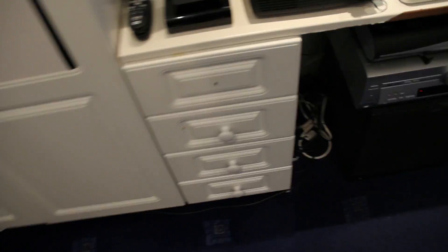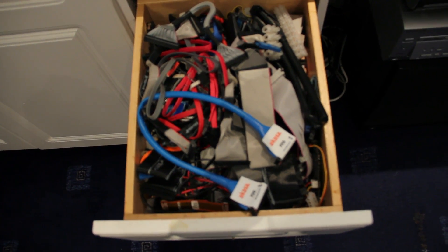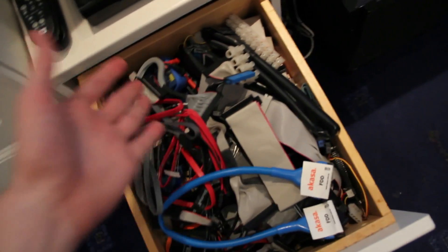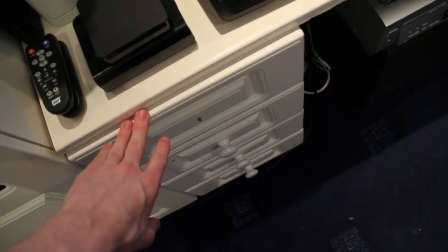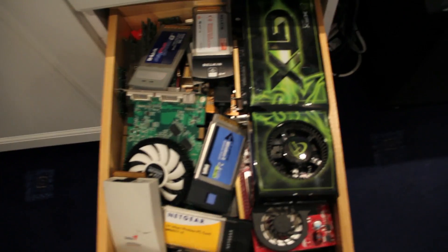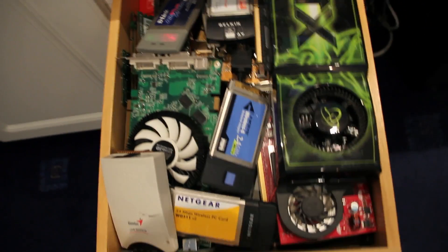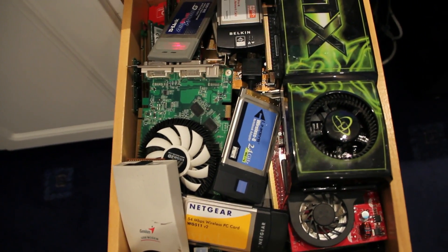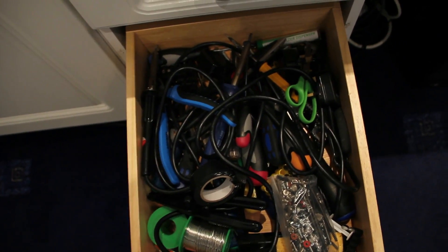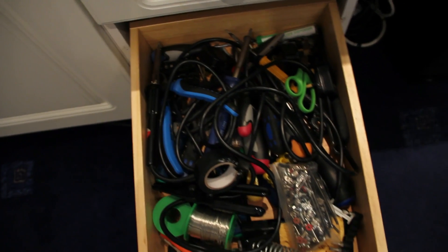Over here at the top we have a cable collector's heaven — pretty much IEE wires, SATA cables of every form, which are extremely useful as you can imagine. A drawer of graphics cards, PCI cards, ancient RAM and stuff like that. The next one down, we have a drawer full of tools: screwdrivers, soldering irons, solder, wire cutters, all that kind of stuff.